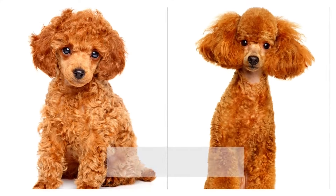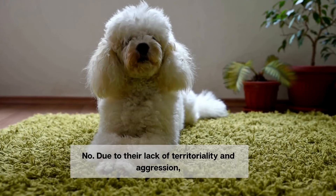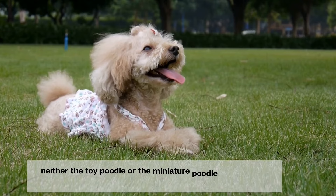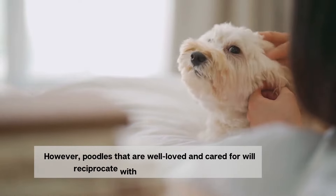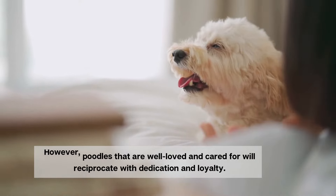Number 7. Are they guard dogs? No. Due to their lack of territoriality and aggression, neither the toy poodle nor the miniature poodle is considered a suitable guard dog. However, poodles that are well-loved and cared for will reciprocate with dedication and loyalty.